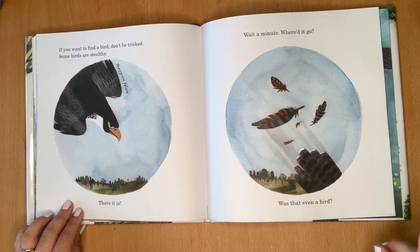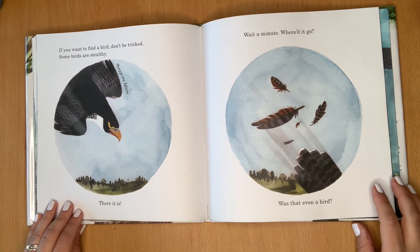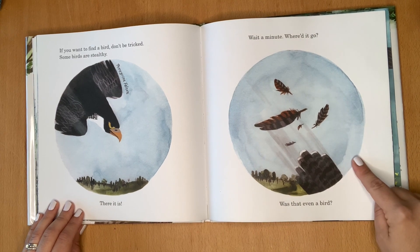If you want to find a bird, don't be tricked. Some birds are stealthy. There it is. Wait a minute. Where'd it go? Was that even a bird?